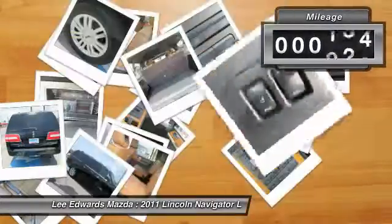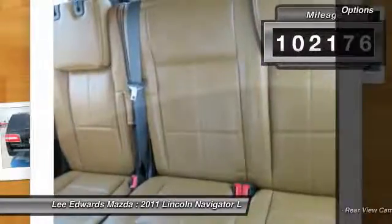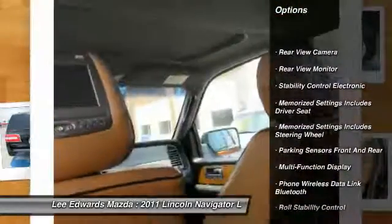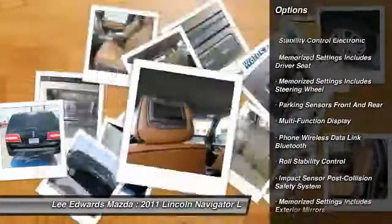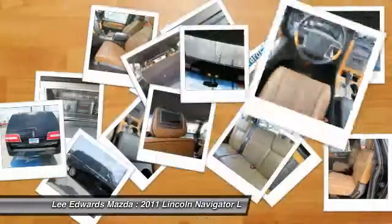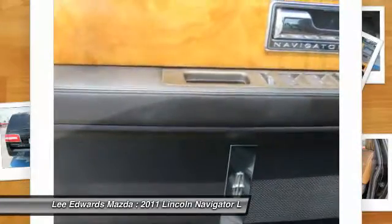This vehicle has less than 105,000 miles. Here are some of this vehicle's great options: keyless entry, traction control, power sunroof, navigation system, backup camera, power steering, cruise control, universal garage door opener, AM-FM stereo radio, CD player.